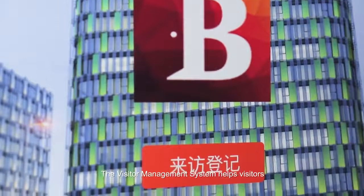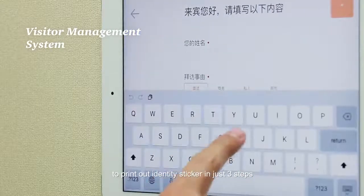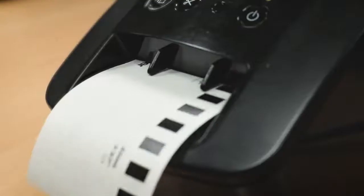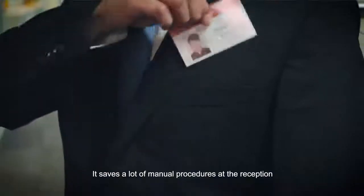The visitor management system helps visitors to print out an identity sticker in just three steps: input information, take a picture, print. It saves a lot of manual procedures at the reception.